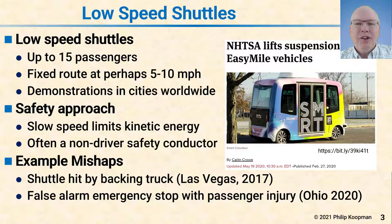There have been a number of false alarm stops throwing people around the interior. More recently, the pictures of these shuttles show seatbelts, and hopefully the conductor is having people buckle up.